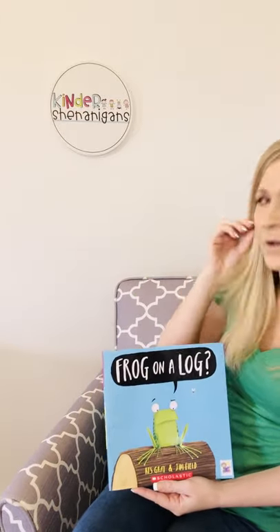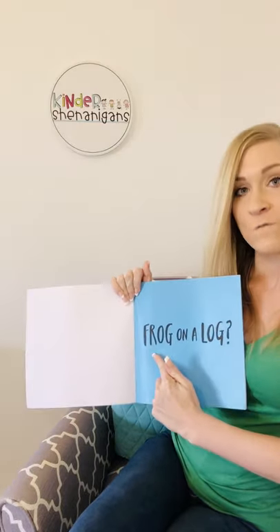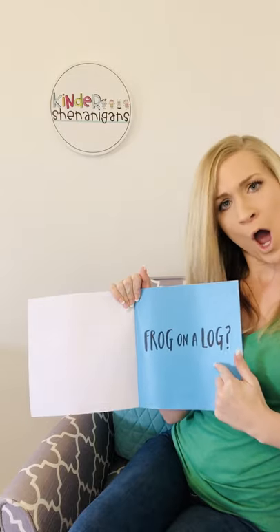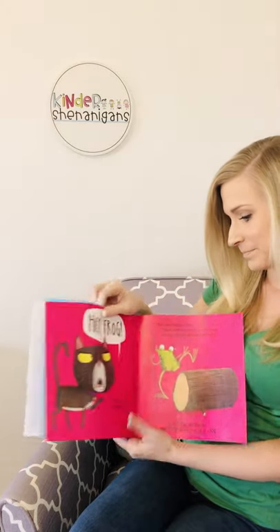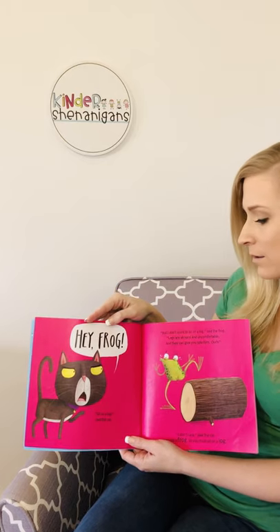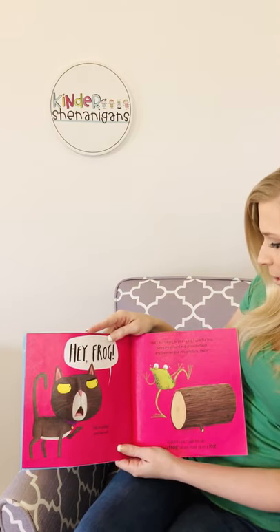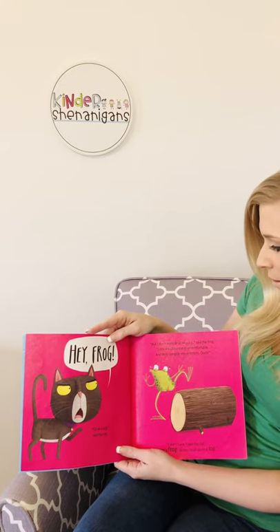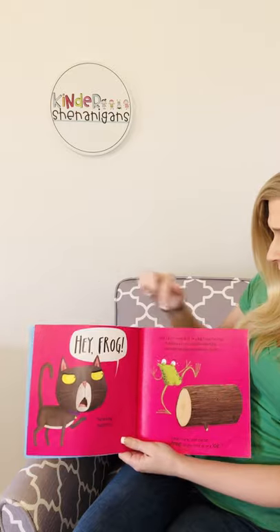Frog on a Log, written by Kes Gray and Jim Field. Go ahead, your turn — you read to me this time. Good reading. Kiss your brain. Good job. Frog. Hey frog. Sit on a log, said the cat. But I don't want to sit on a log, said the frog.